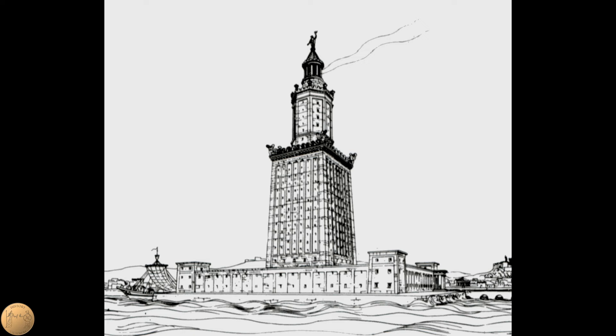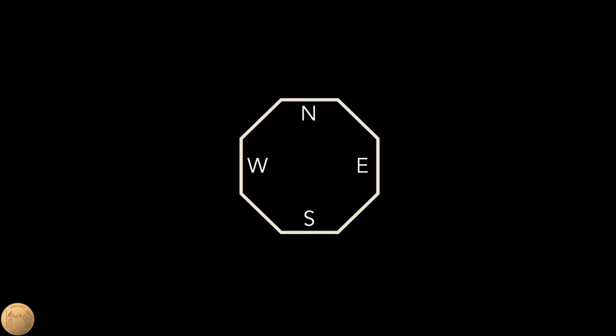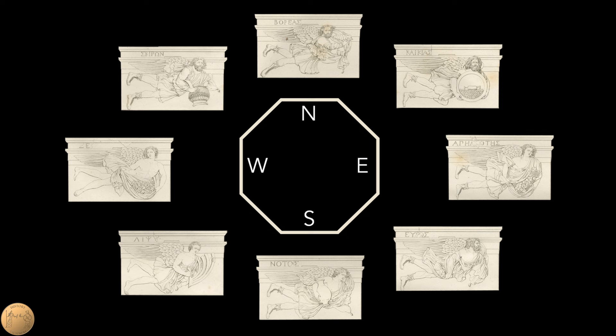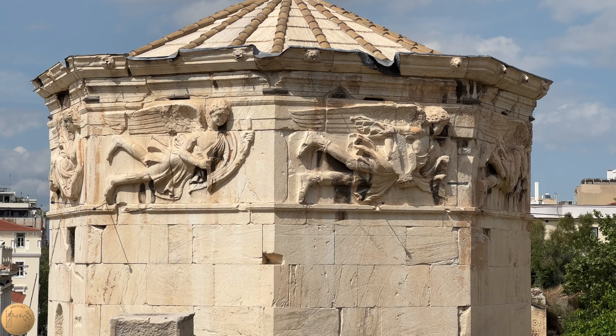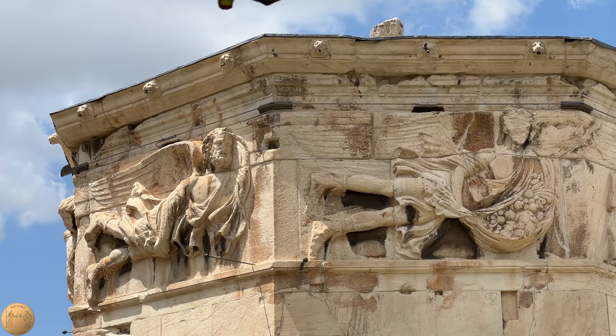The direction of the wind was more important in ancient times, especially to a seafaring people such as the Athenians. Different winds were often accompanied by different types of weather, and eight distinct winds had been identified by Aristotle back in the fourth century BC. The representations of the eight winds on the tower are the largest and most detailed found anywhere in antiquity. They are finely crafted in high relief, with various details representing warmer and cooler weather.